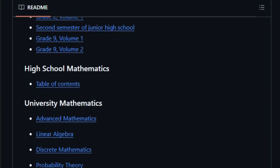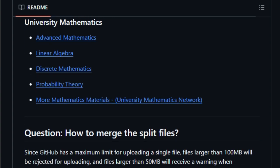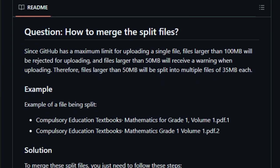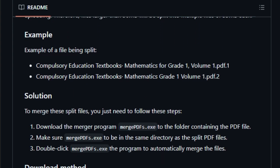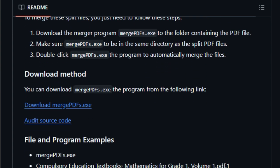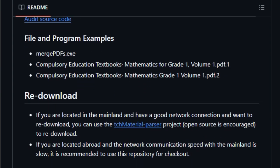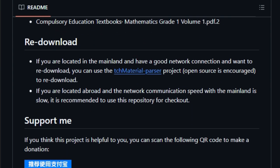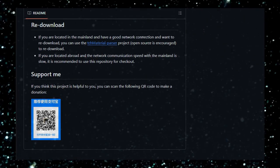The project also addresses technical challenges associated with large file sizes. Due to GitHub's upload limits, some textbooks are split into smaller parts; the repository provides a tool called MergePDFs.exe that helps combine these parts into a single file, simplifying access to complete textbooks. In essence, China Textbook is more than just a collection of PDFs — it's a step towards democratizing education by removing barriers to high-quality learning materials, offering a valuable and accessible solution for students and educators.